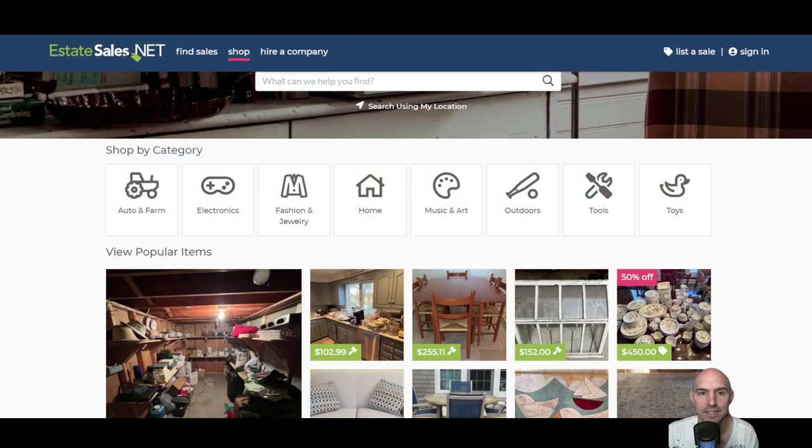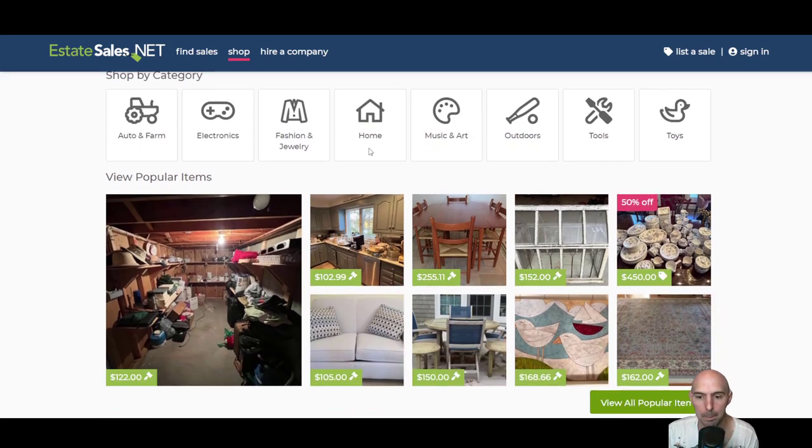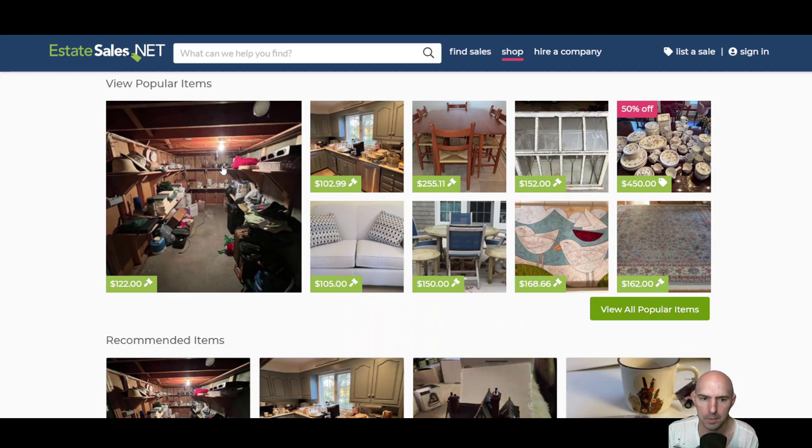This is an insane hack for e-commerce flippers, or if you just flip things on eBay or Amazon, you don't want to miss this. This is estatesales.net and you can find some insane deals on it. I'm actually buying a few things that I won't be telling you guys because I don't want you to bid me up, but as you can see there is quite a bit of stuff.